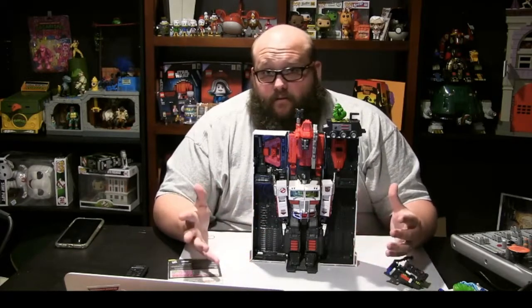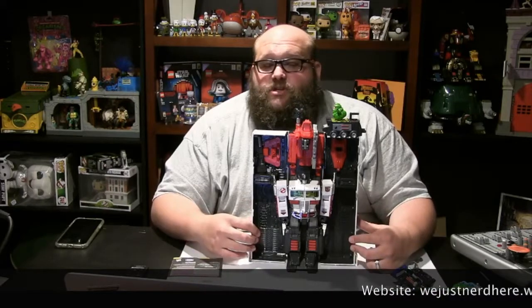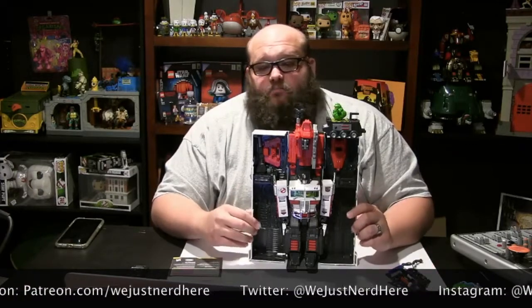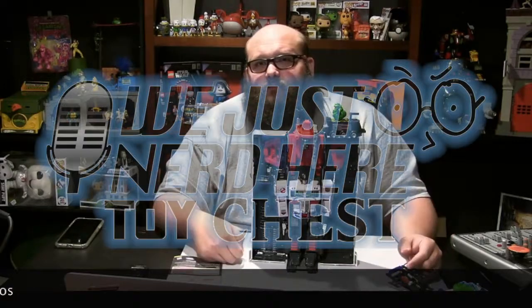That does it for this video. Like and subscribe as always. You can listen to We Just Nerd Here on Odyssey at ODYSY1.com. You can also download us wherever you listen to your favorite podcasts — please review us there so more people can find us. You can also join us on Patreon with the lovely Janice, Batang Yvonne, Mr. Raleigh, and Mr. Butt. That's right, we have four patrons now — we're moving up in the world. Until next time, We Just Nerd Here, and now you do too. Bye-bye.